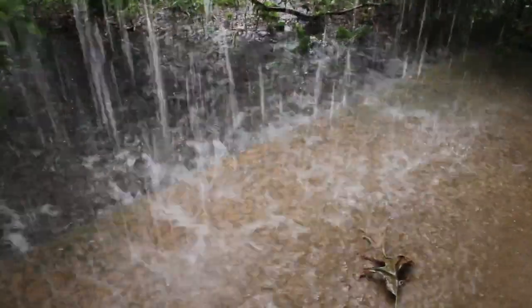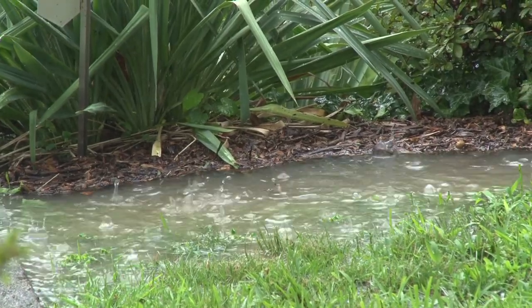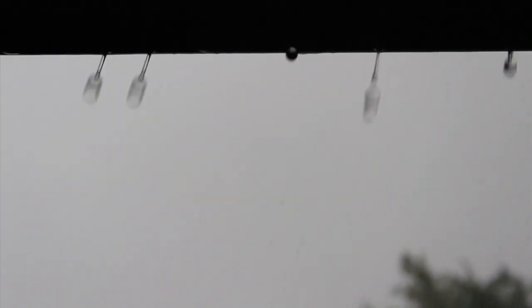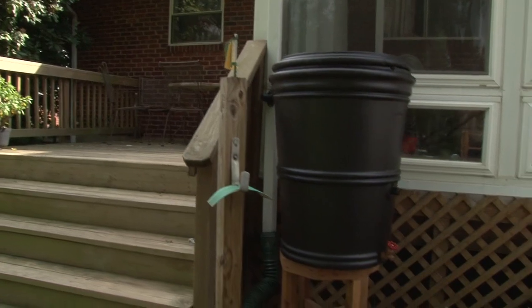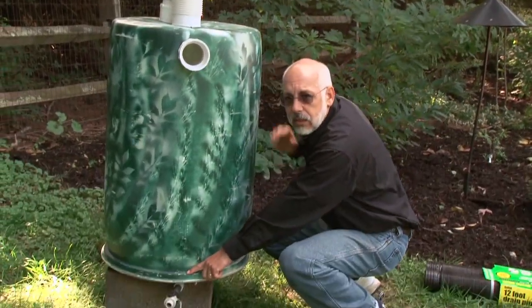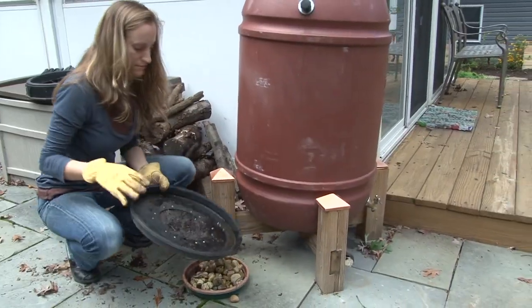In the first of our four-part rainscape series, we explain some things you may not know about stormwater and how you can save the environment and your budget by installing a rain barrel. Parts 2, 3, and 4 are all about rain barrels. You'll learn about rain barrel features, how to install rain barrels, and how to take care of them.